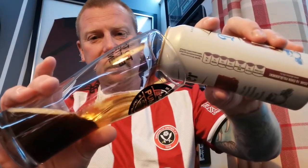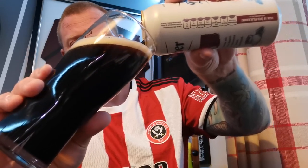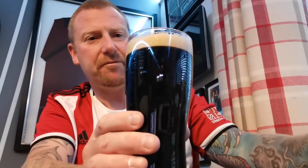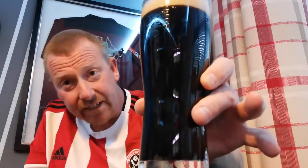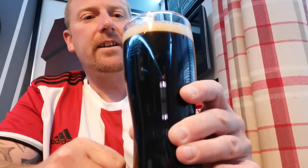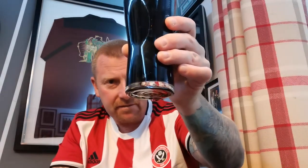Well it's definitely dark. In the glass it's very, very dark — not quite black, but a real deep mahogany, deep chestnut sort of colour. There's a slightly off-white finger of fairly spacious head just about holding. Can't see any carbonation rising up the glass at all.